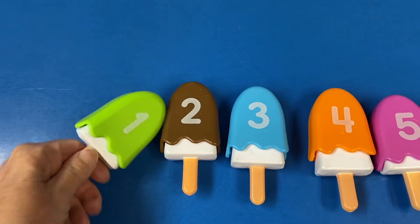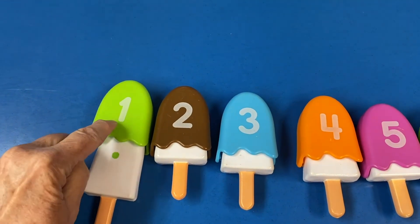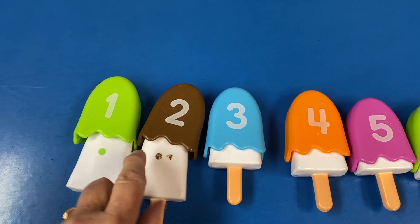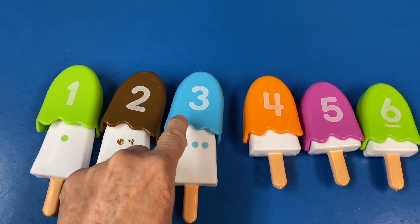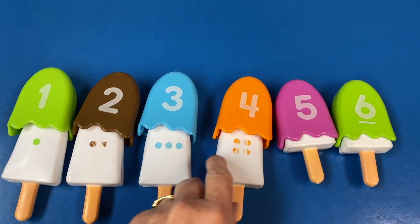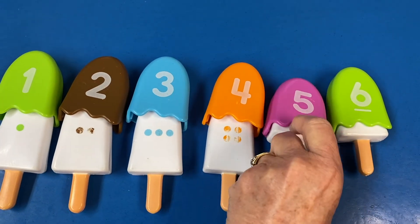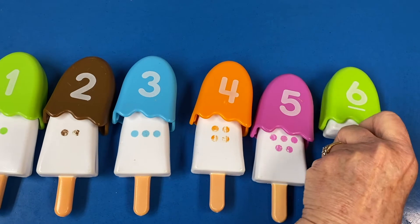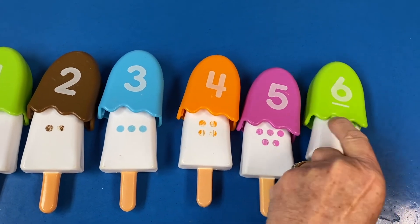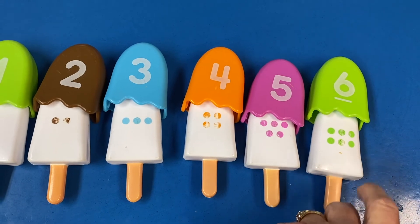Let's see — one, one. One, two, two. One, two, three, three. One, two, three, four, four. One, two, three, four, five, five. And we checked this one already — one, two, three, four, five, six. Yay!